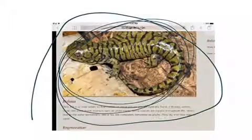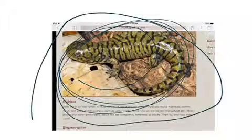Hi, my name is Alicia. My animal is a salamander. This is a salamander's picture.